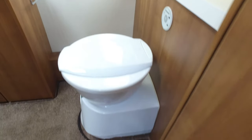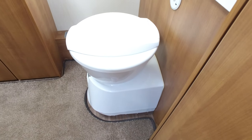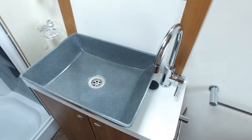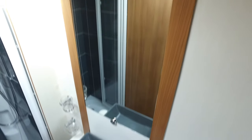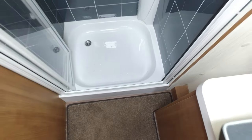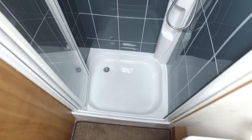The bathroom houses the Dometic electric flush toilet, the recessed granite-style sink, a full-length mirror, and look at that for a shower — brilliant. Its condition is brilliant as well. The bi-fold doors just pull in and obviously enclose you when you want to get wet.